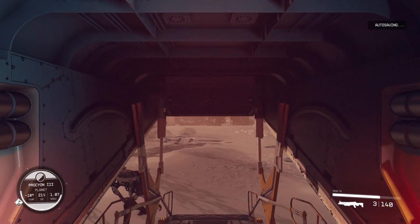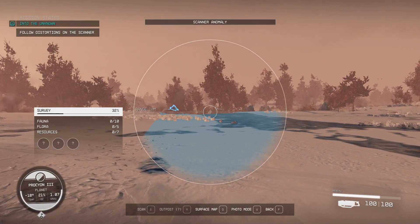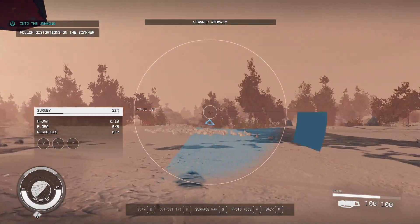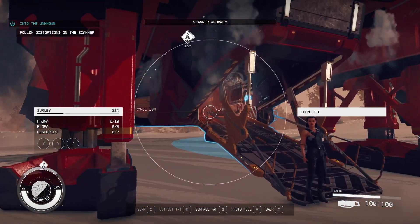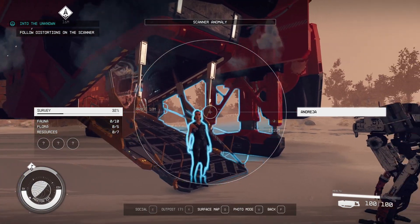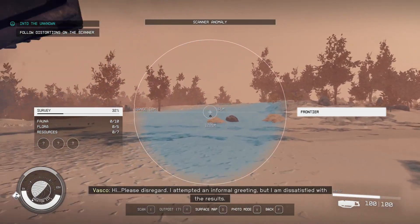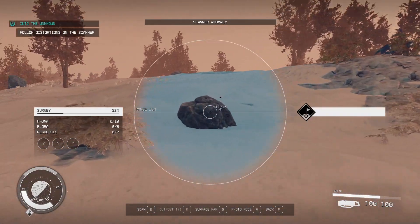Just a few missions in and already we're really in a good place. So we're looking around and we're looking for our scanner — there we go, in this direction. This is the way we need to go. We're looking for a distortion in our scanner, and that's the way we're going.